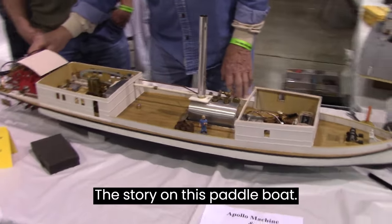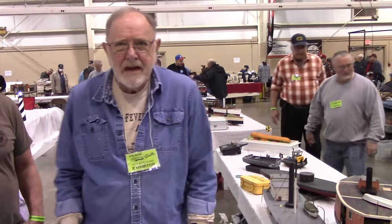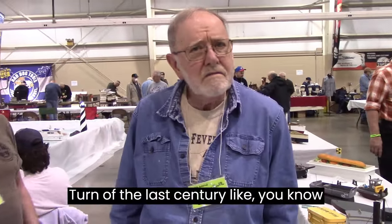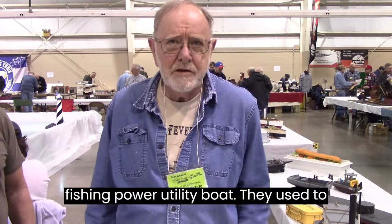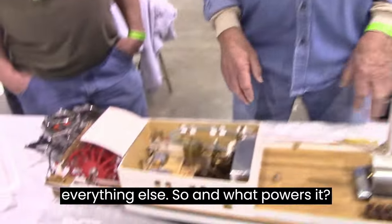What's the story on this paddle boat? It's a boat that was built back at the turn of the last century, like 1909. It's an Alaskan rivers fishing utility boat. They used to take it up and down the Alaskan rivers, delivering supplies and fish and everything else.